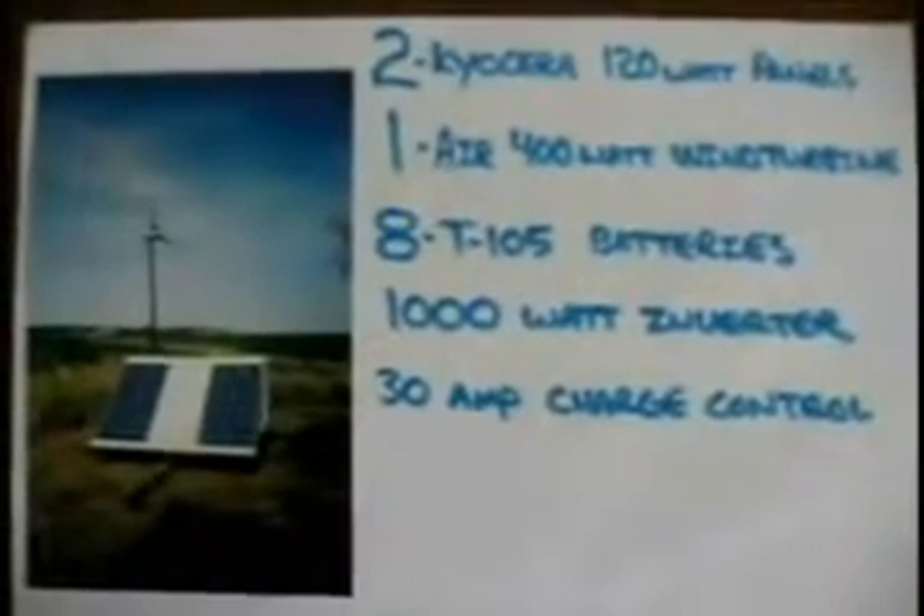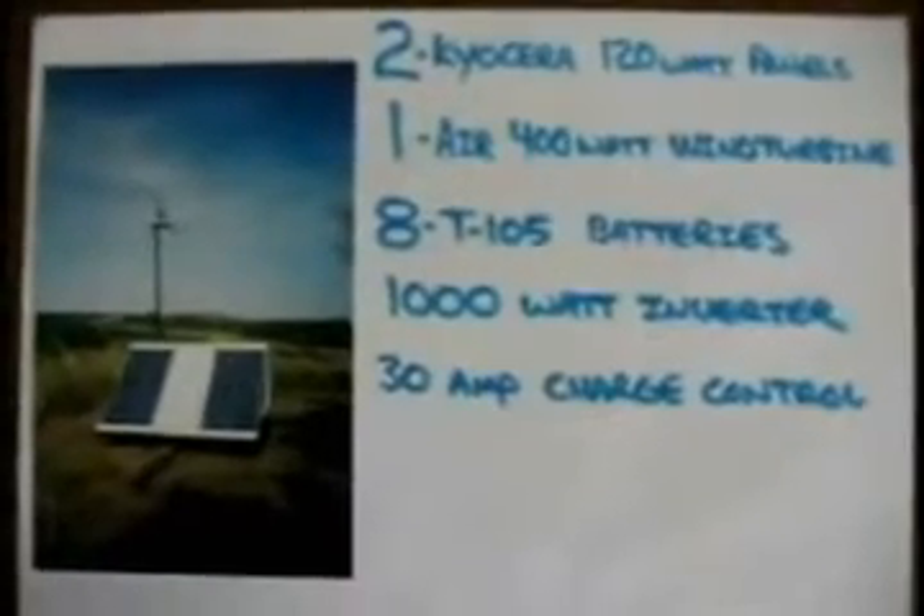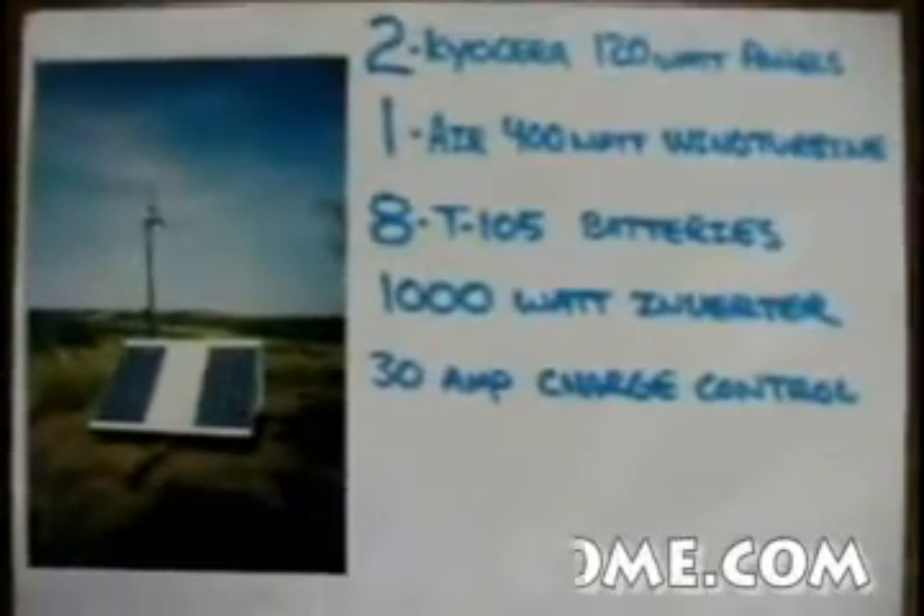Hi, I just wanted to share some information about a personal renewable energy system that I've been trying for about four years now.